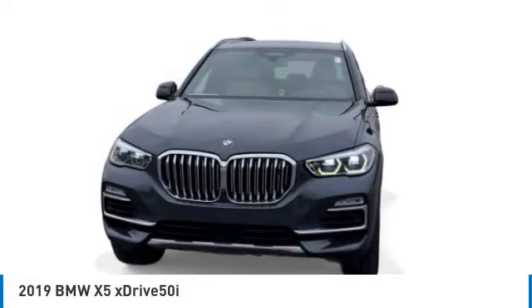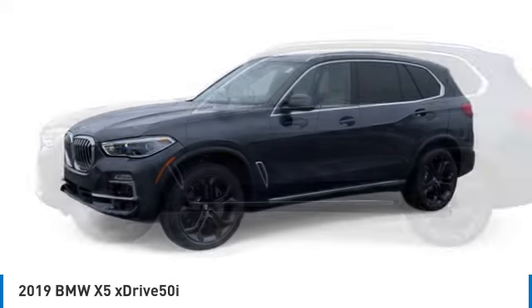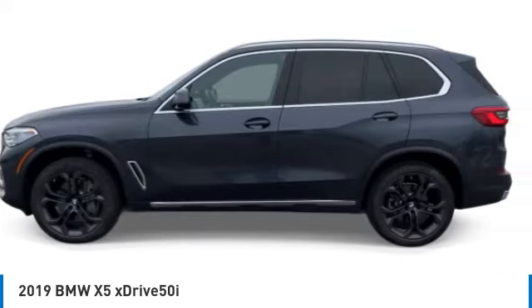The BMW X5 is an award-winning performance, space, and efficiency vehicle. This vehicle has less than 35,000 miles.